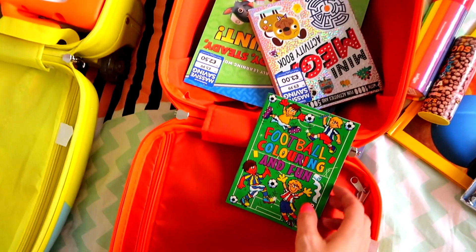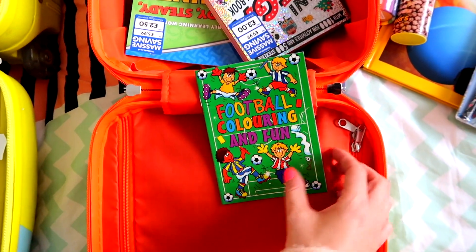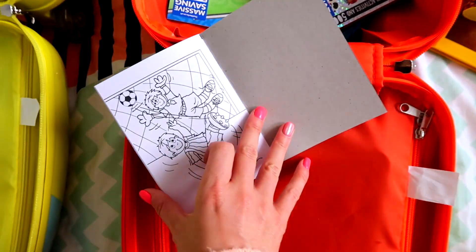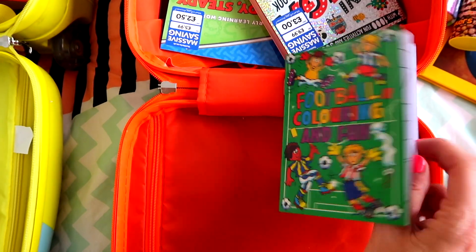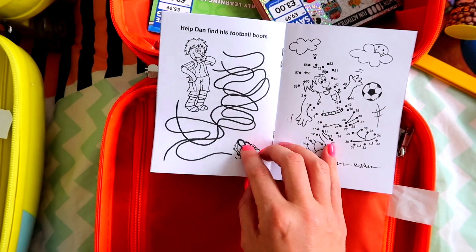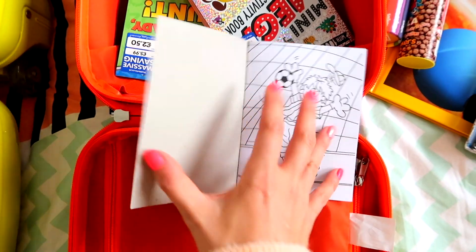And then this is just from eBay — I think it was like 20p or something. It's a football colouring and fun book, and I know she'll have a great time colouring it in. Both my girls are obsessed with football — well, Maddie is obsessed and Lottie just copies Maddie. But I thought this was really good and would keep her entertained on the plane.